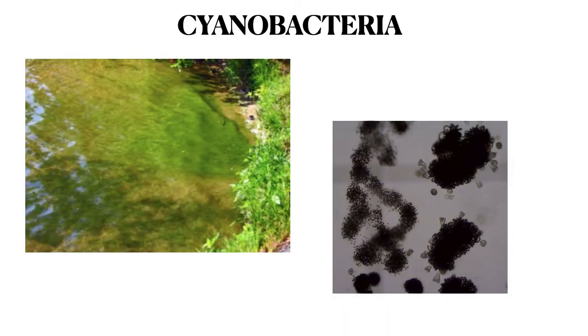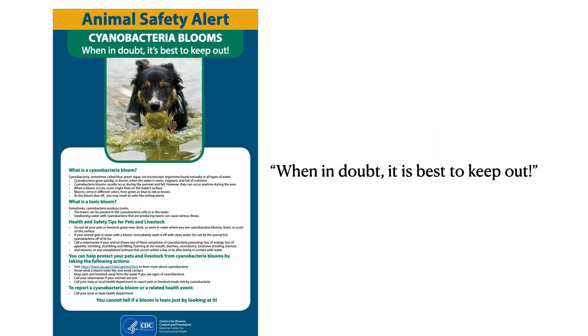Cyanobacteria, which used to be called blue-green algae or harmful algal blooms, have increased on the Cape in the last ten years, partly due to the warmer waters and the increase of nutrients in our ponds. Cyanobacteria are problematic because they release invisible toxins as the bloom cells decay. Toxins can also be released in your body or a dog when stomach acids break open the cells. The best way to avoid exposure to the toxins is to stay away from visible blooms and pay attention to signage warning of toxic cyanobacteria. And when in doubt, it's best to keep out, as the CDC says.